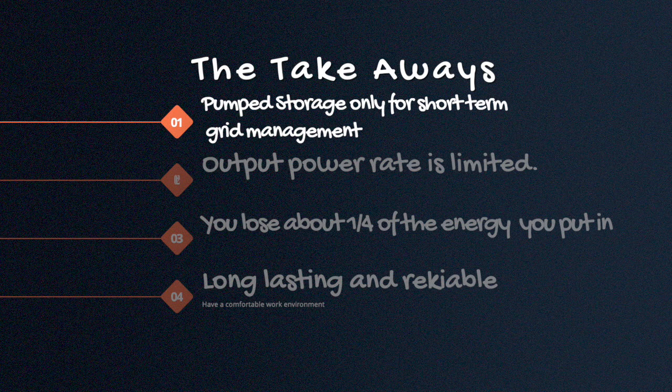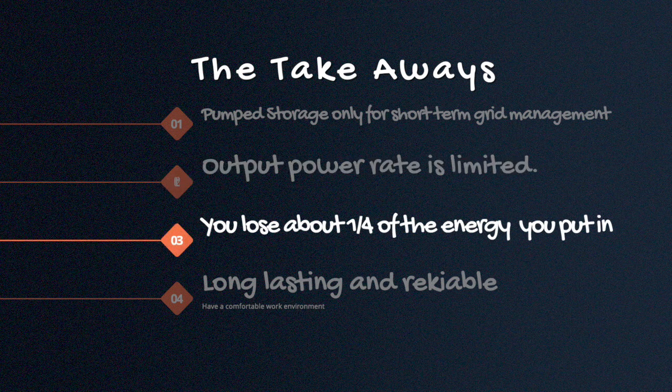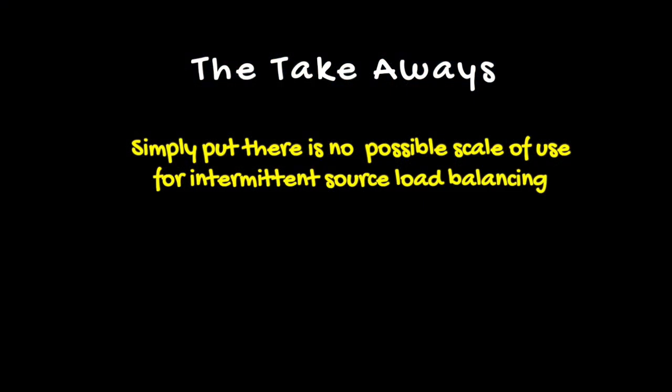Takeaways from this short video: one, pump storage is only for short-term grid management, not for load balancing. Two, output power rate is limited — it is throttled. Three, you lose about a quarter of the energy you put in — actually that's pretty good. Four, it's long-lasting and reliable. Simply put, there is no possible scale of use for intermittent source load balancing.